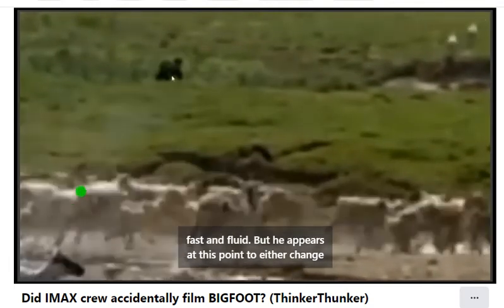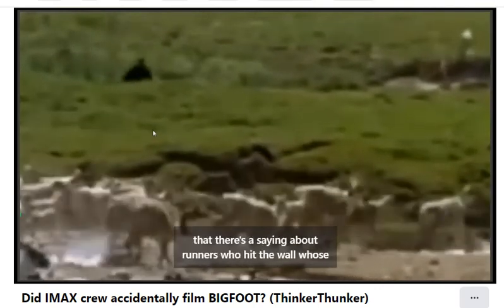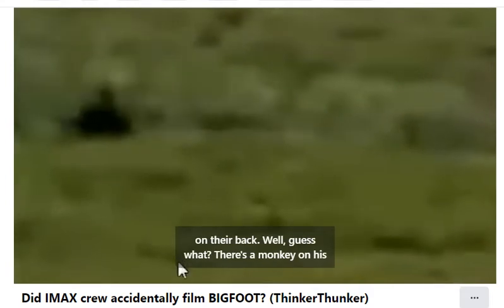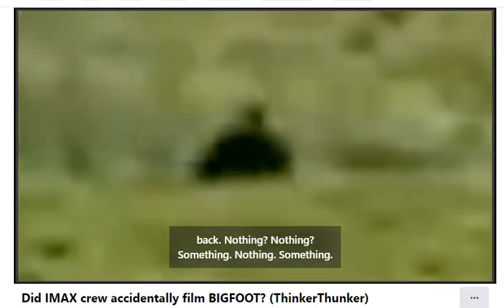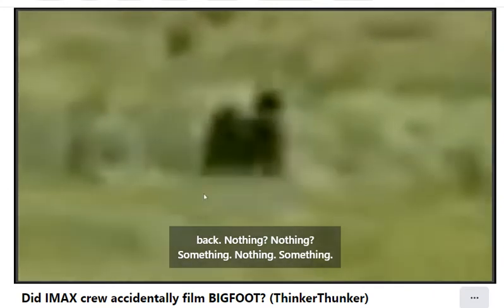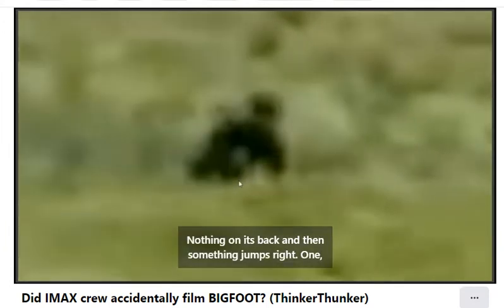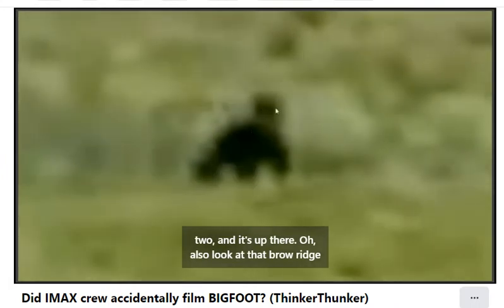He appears at this point to either change direction or his speed falls off. It's kind of funny that there's a saying about runners who hit the wall whose speed dramatically drops — and that is that there's a monkey on their back. Well, guess what? There's a monkey on his back. Look — nothing, nothing, and something. Nothing, something, and it remains. Nothing on its back, and then something jumps — one, two — and it's up there. Also look at that brow ridge right there, and it appears little tufts up here. Very odd.